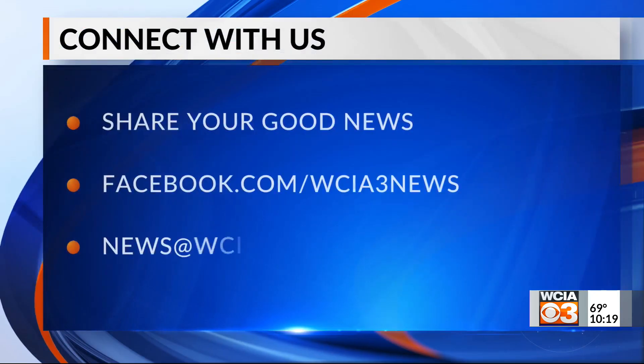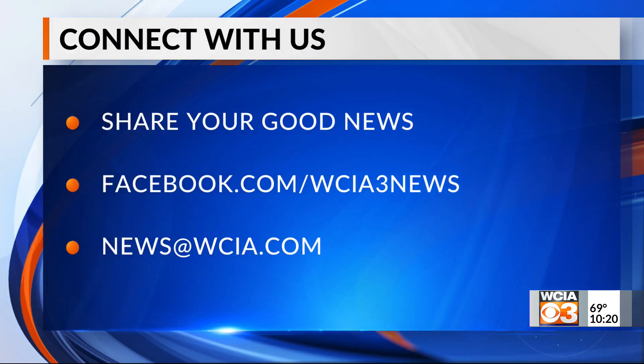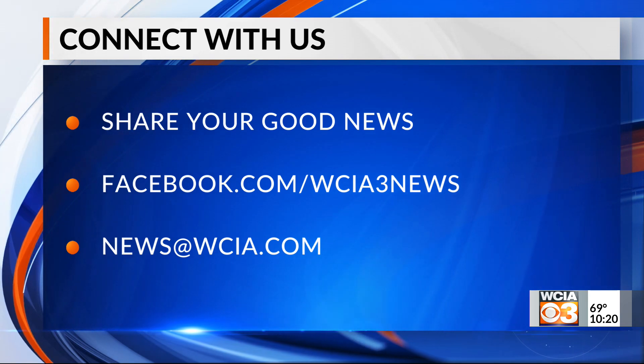We want to see your pictures, your videos. Email us at news@WCIA.com, or post your submission to the WCIA3 Facebook page.